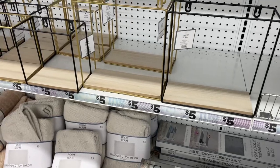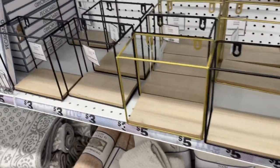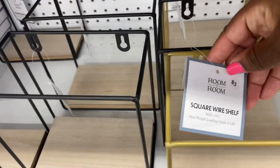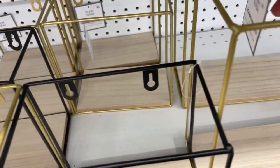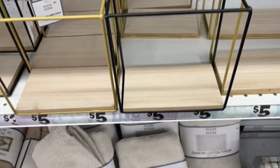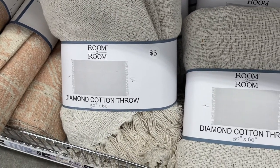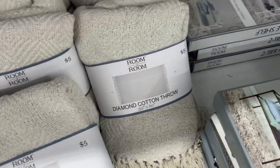I loved these wire shelves as well. My theme in my office is black and gold, so of course I thought these would go perfectly. They had various sizes — the bigger one, the middle size, and even the smaller one. I don't know if I want to come back and pick these up; I'd probably get the black ones to put up in my office. Then I saw this diamond cotton throw — I absolutely love throws, and I loved the color with the tassels at the bottom.